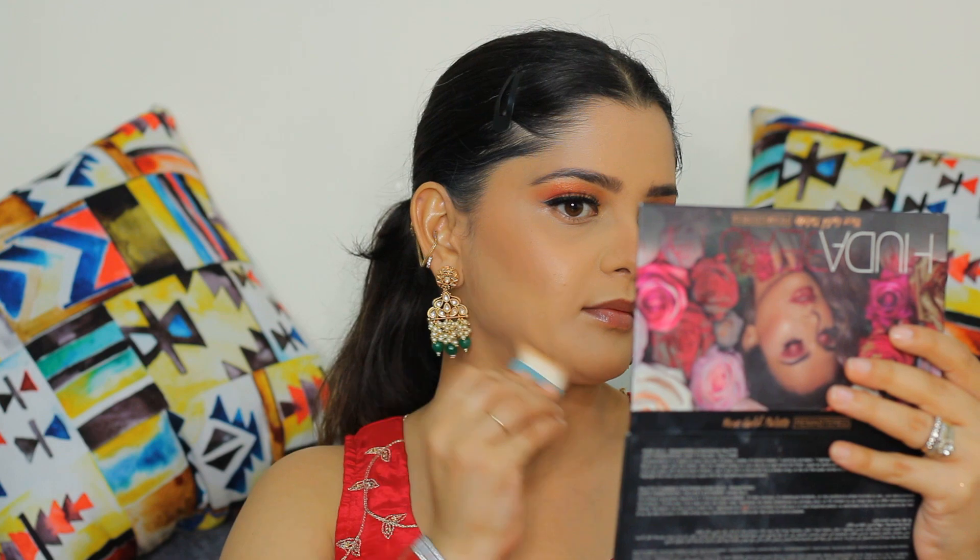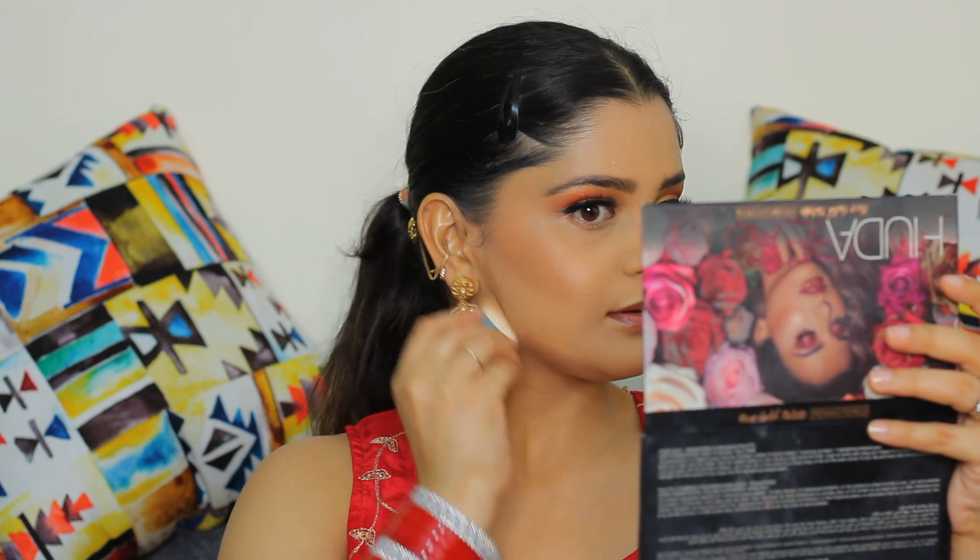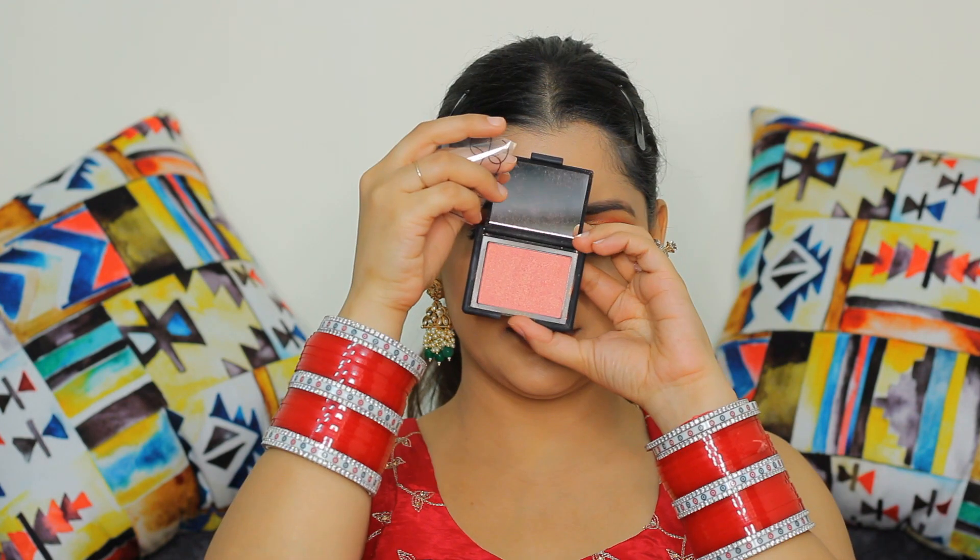After the banana powder, I'm going to use a hula bronzer to contour my face again and give my face a very chiseled look. To make my makeup long-lasting, I first used cream contour and cream blush and now I'm using both in powder forms as well. This is a very nice technique if you don't want your makeup to fade away.